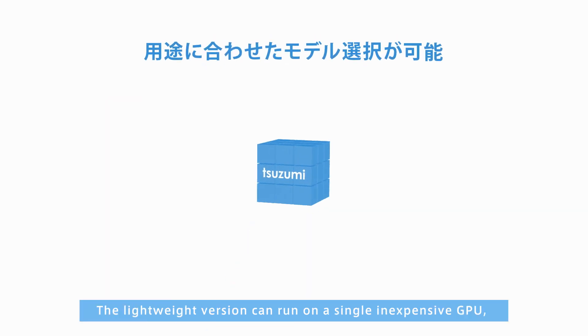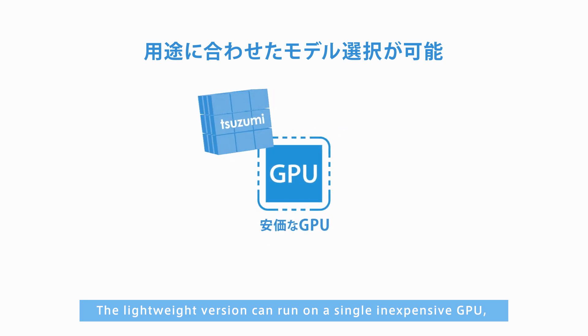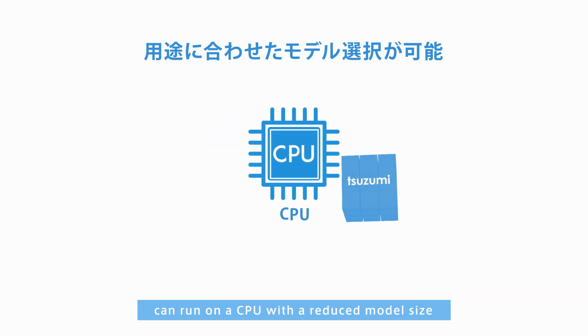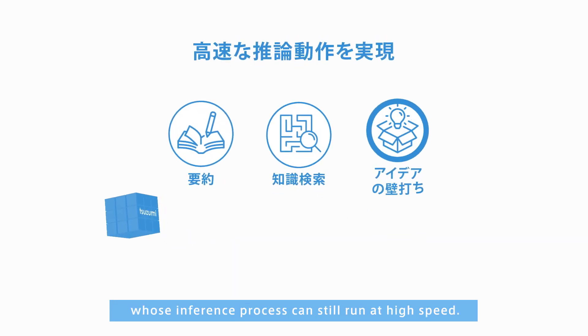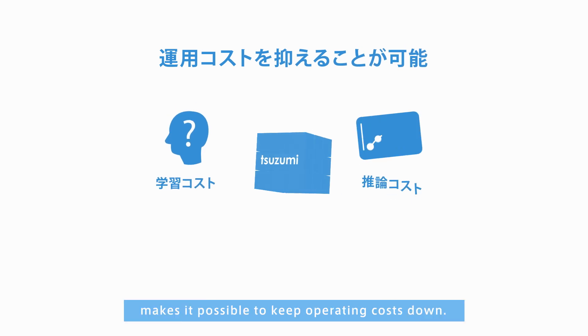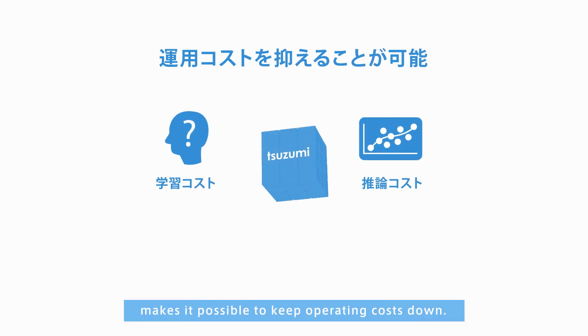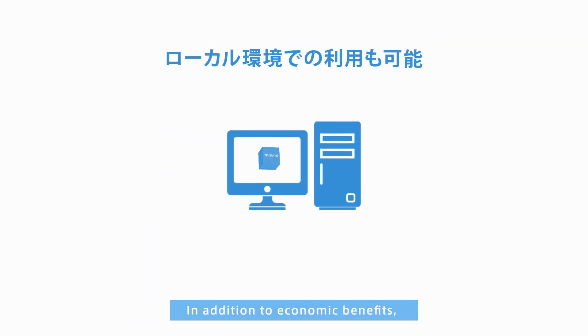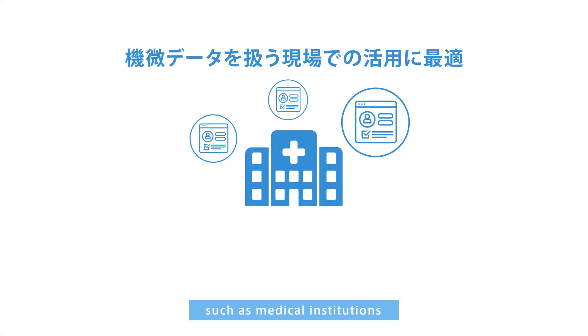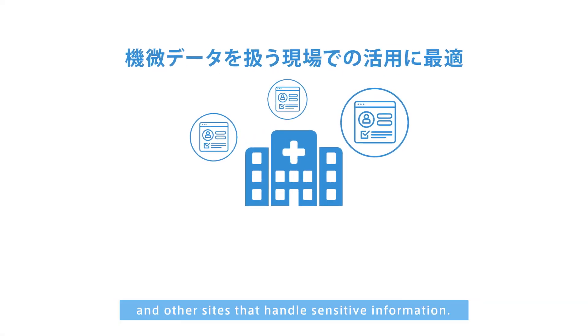The lightweight version can run on a single, inexpensive GPU, while the ultra-lightweight version can run on a CPU with a reduced model size, whose inference process can still run at high speed. This lightweight design makes it possible to keep operating costs down. In addition to economic benefits, Tsuzumi is also suitable for use in local environments such as medical institutions and other sites that handle sensitive information.